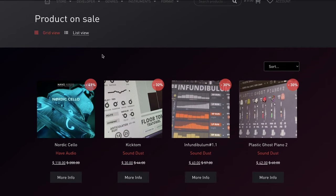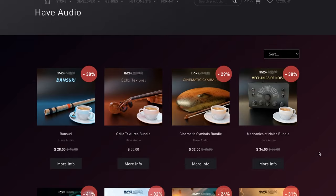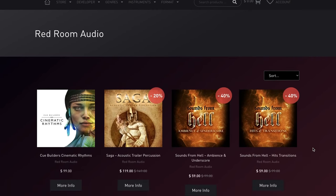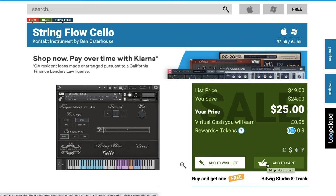Pulse Audio has a spring sale going on, up to 80% off. That includes Sound Dust instruments up to 40% off, Have Audio instruments up to 41% off, Red Room Audio instruments 40% off their Sounds From Hell Hits and Sounds From Hell Ambience and Underscore, and 20% off the Saga acoustic trailer percussion. There's also 20% off Impact Soundworks instruments at Pulse Audio. String Flow Cello available now from Ben Hosterhouse at Plugin Boutique for $25, normally $49.